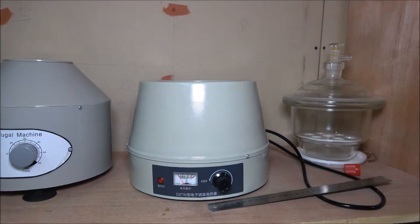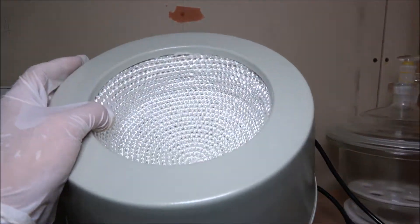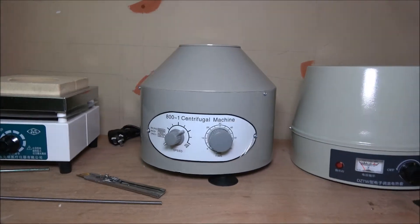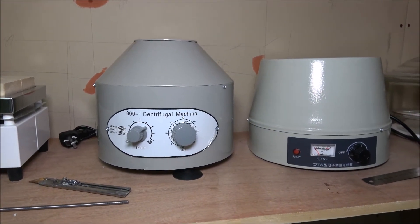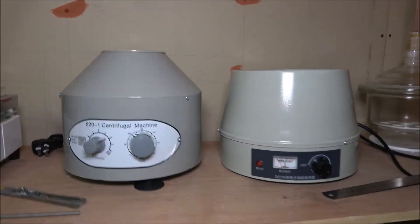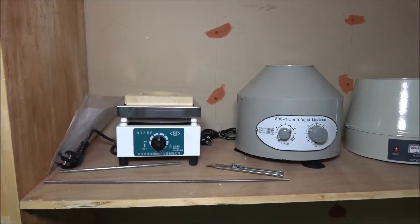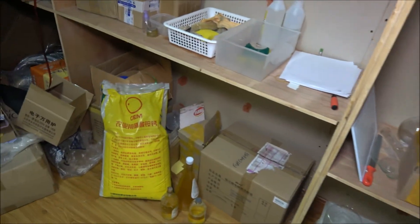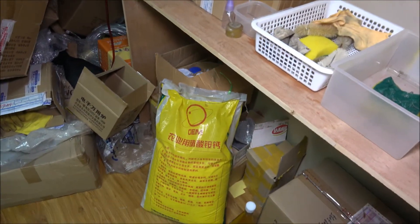I got a heating mantle this year — I've been wanting one for ages. I also got a centrifuge over here, and another hot plate for high-temperature purposes. Down here I got a bag of nature-based fertilizer; it should last for a lifetime, hopefully.